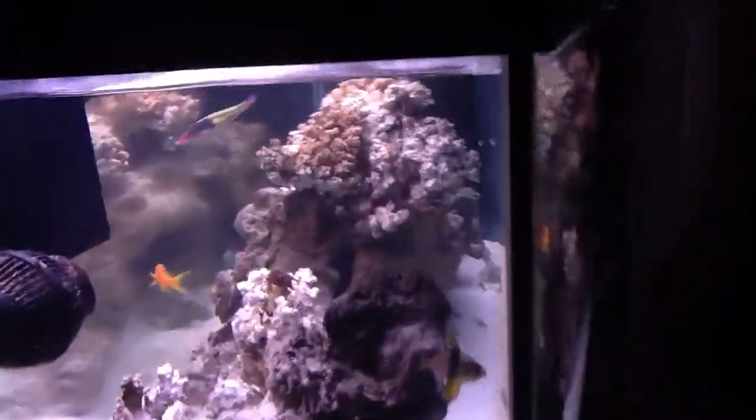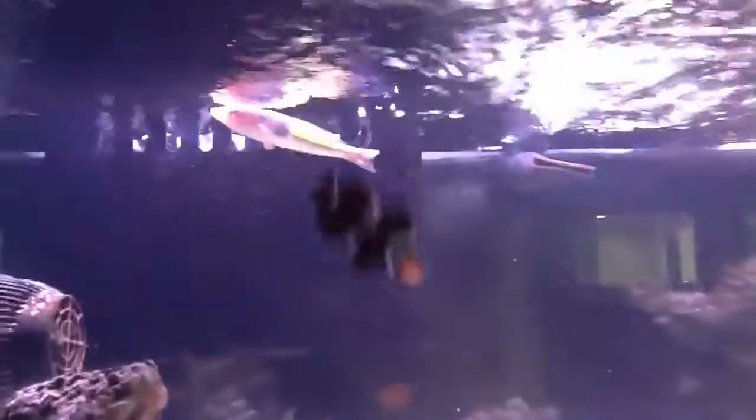First off, there it is — there's the Royal Pencil Wrasse I told you guys about. Awesome fish. Sadly though, my iPad 2 cannot pick up colors at all, so you guys really can't tell just how pretty this fish is. I did take some pictures with my camera, which is much better than the iPad's camera, so I'll try to post that on YouTube as well. He's been swimming around, doing really, really well.